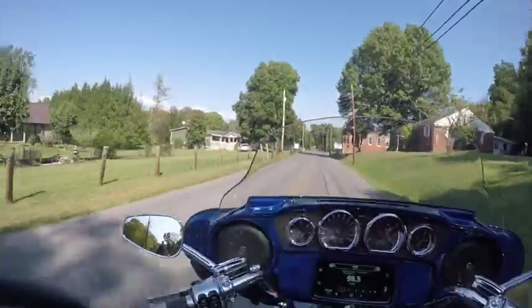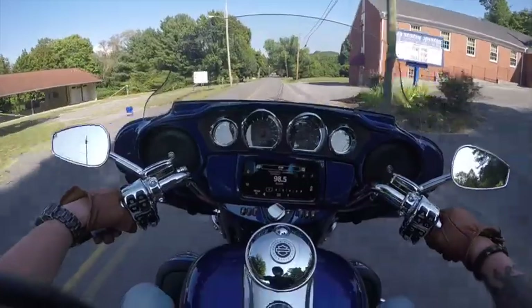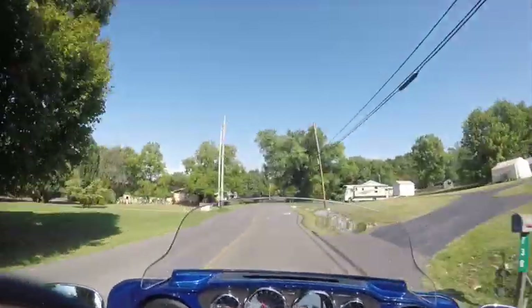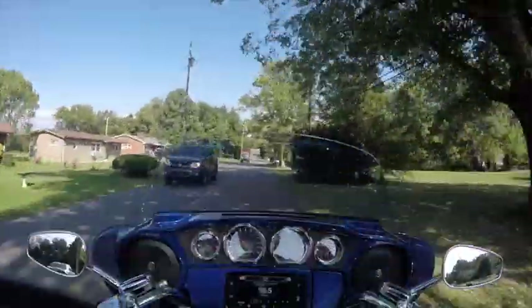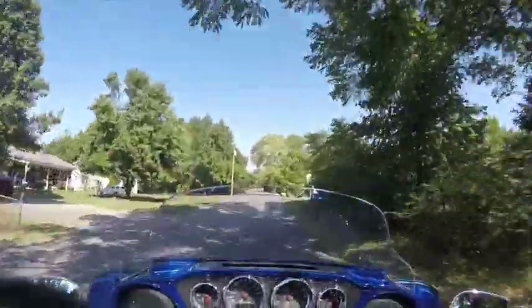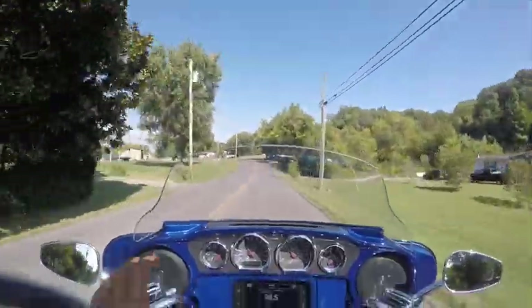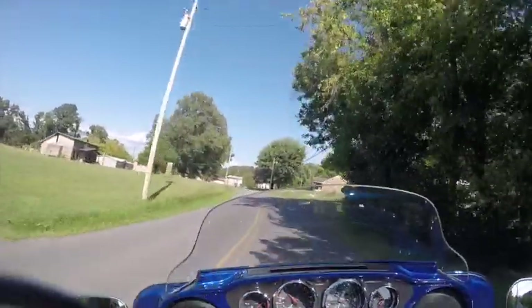If you haven't ridden with a trunk before, it just kind of feels like you have a passenger on your bike. It's not a big deal. The blue is pretty. This is very similar to mine — this actually might be superior blue like my Road Glide. But I like it. I still like my Road Glide fairing better. I like everything being far away. This has got everything right in my face.